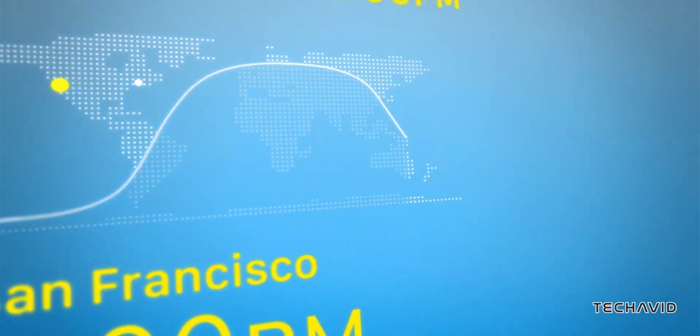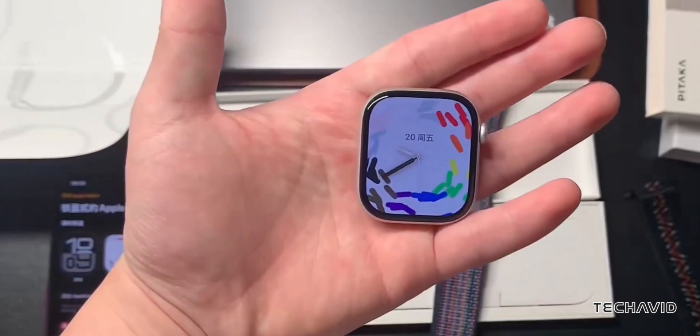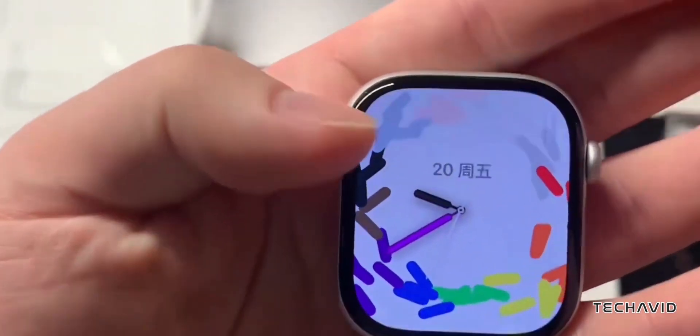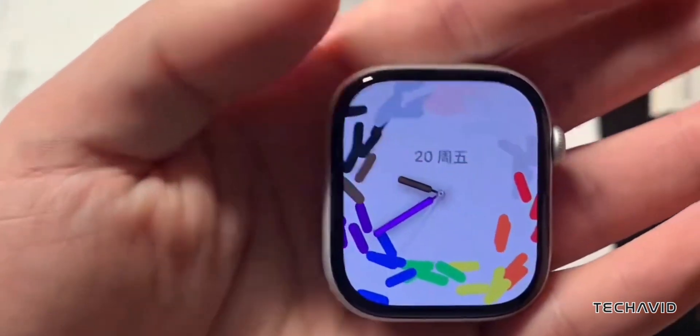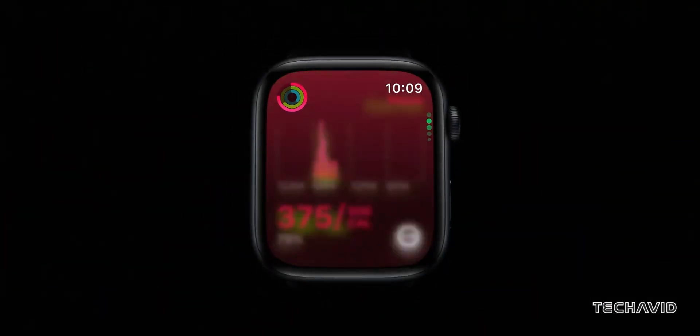Let's talk features. You've probably heard about Apple's blood pressure monitoring and sleep apnea detection for a while now. Although the Apple Watch Series 10 includes a sleep apnea detection feature, users may not be able to use blood pressure monitoring just yet. It's likely we'll see these features fully polished and ready to go when the Ultra 3 lands, meaning it could become a real health-tracking powerhouse.